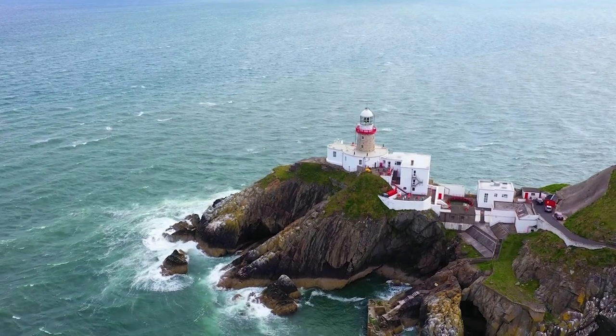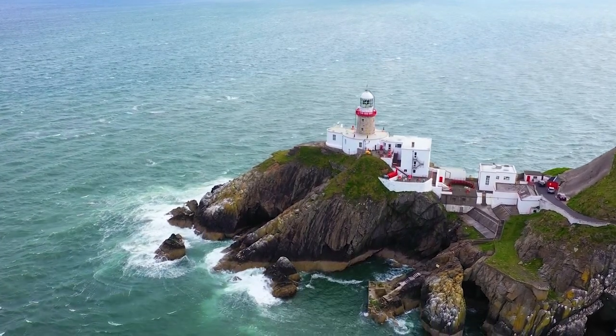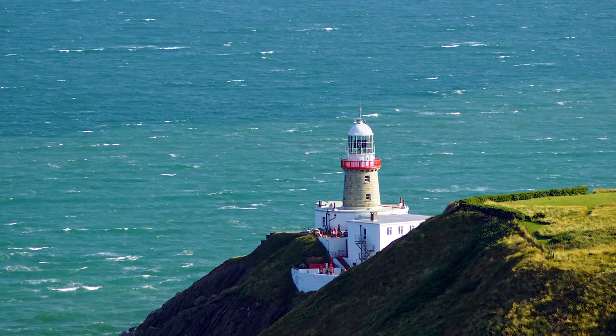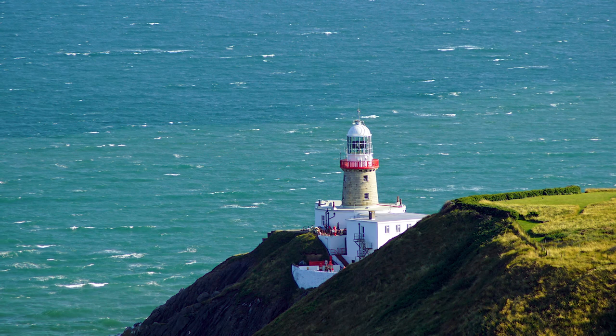The Bailey Lighthouse was built in 1814, is situated about 134 feet above sea level, and stands 43 feet tall. It overlooks Dublin Bay and the grounds hold a keeper's house and two assistant keeper's houses built around 1892. This lighthouse became automated in 1996 and the last keeper officially left in early 1997.